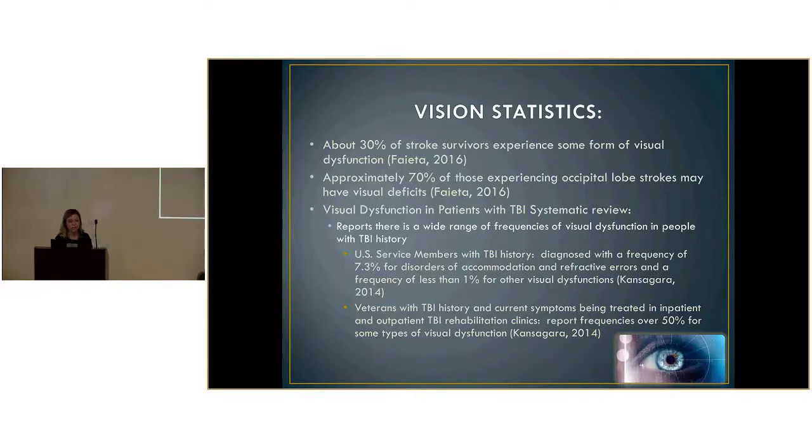I looked at systematic reviews to identify evidence-based statistics. I dove into TBI history because there's so much contraindicating evidence with TBI and concussions. US military members with TBI history treated in military healthcare systems are usually diagnosed with a frequency of 7.3% for disorders of accommodation, refractive errors, or other visual insufficiencies like convergence insufficiency. When looking at those same veterans treated in outpatient or inpatient facilities, they reported often over 50% of those visual dysfunctions.